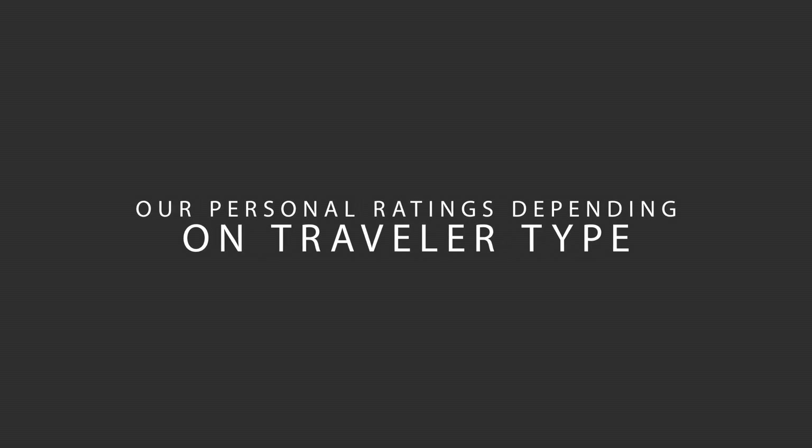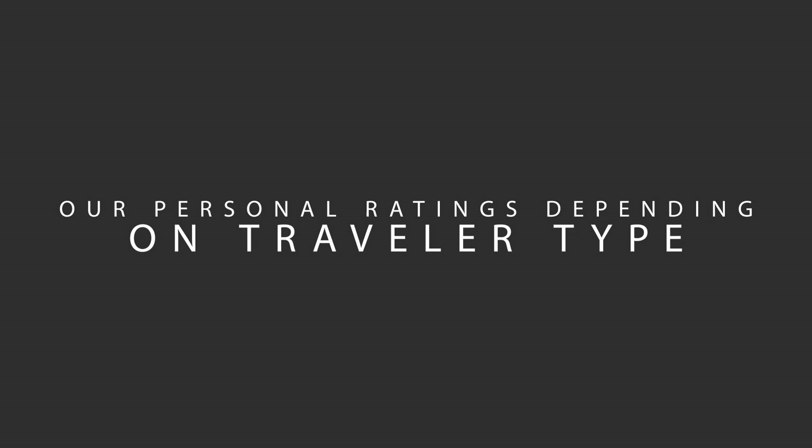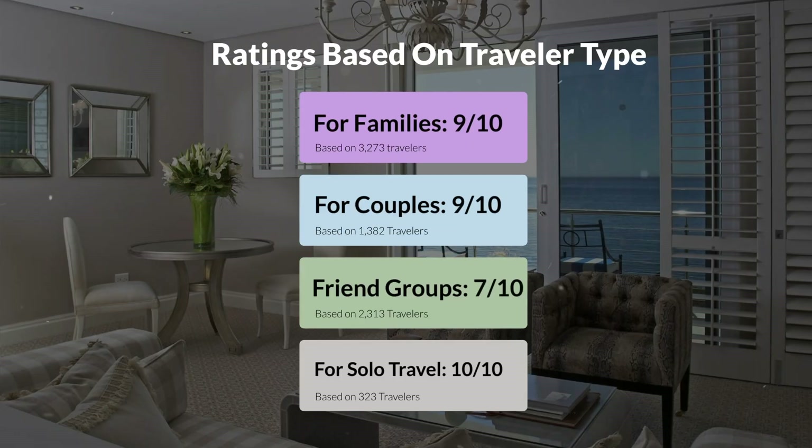Now, let's move on to our personal ratings for this hotel depending on the type of traveler. For families: 9 out of 10. For couples: 9 out of 10. For friend groups: 7 out of 10. For solo travel: 10 out of 10.